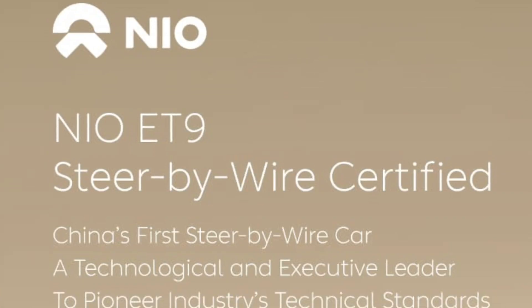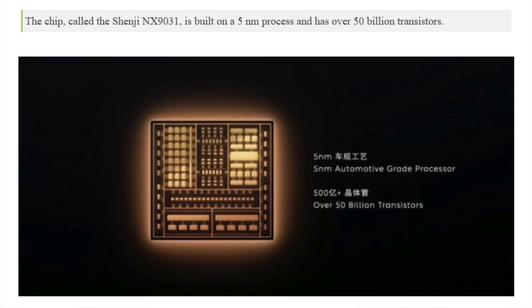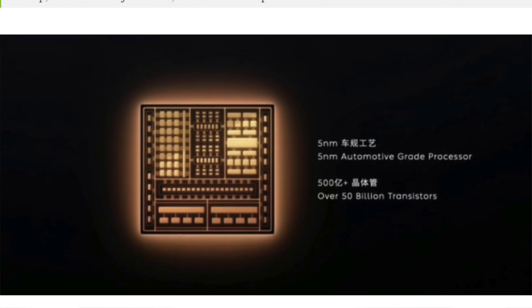The ET9 is the top tier when it comes to all the new models that NIO sells, and that car was the center of attraction even at the Shanghai Auto Show which just came to an end last week. Some of the standout features of that car include the steer-by-wire, the active suspension, and the technology as a whole. It is the first car to use NIO's in-house developed autonomous driving chip and the first to use NIO's operating system, Sky OS.